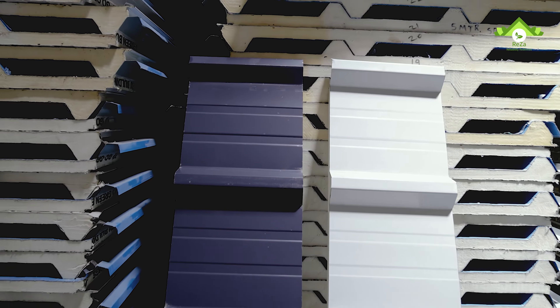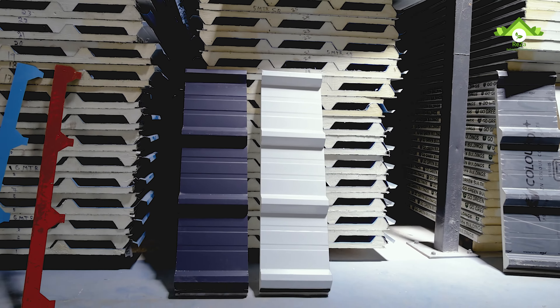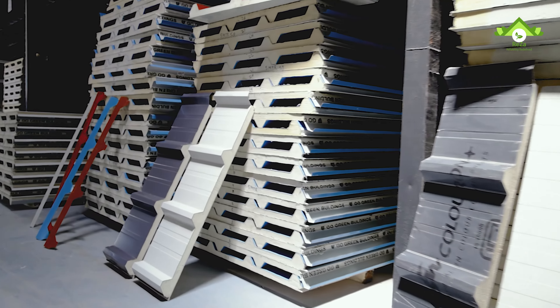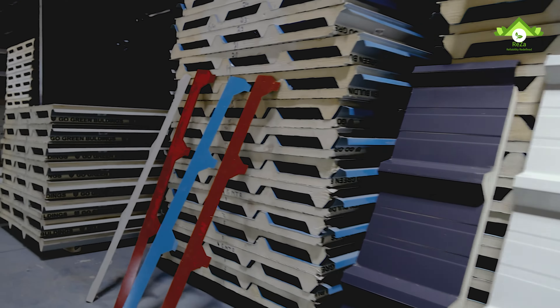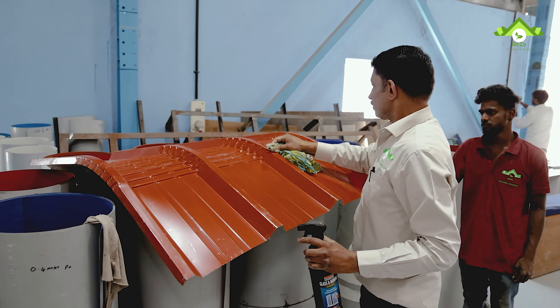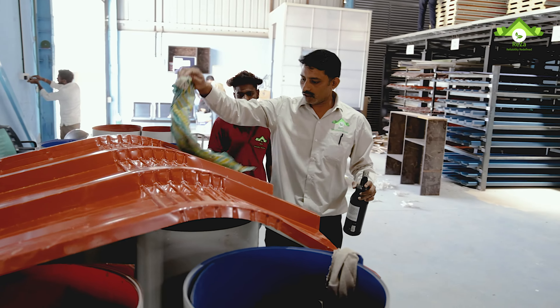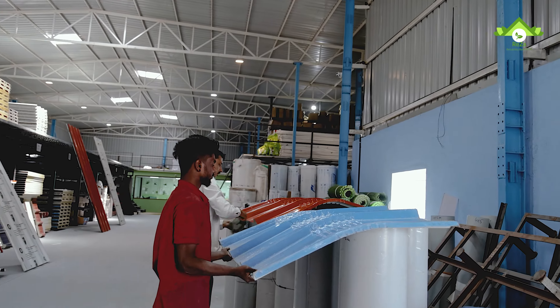The thickness starts from 30 mm — we have 30 mm, 50 mm, 80 mm, and 100 mm options. In some special applications it goes up to 150 mm in thickness. For industrial applications specifically, we have made roofs over swimming pools, built gazebos, and constructed auditoriums.